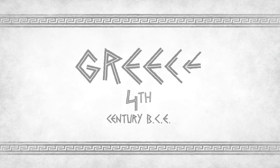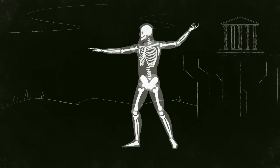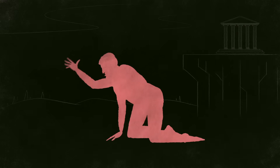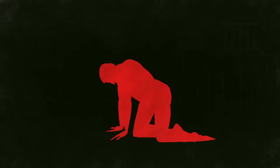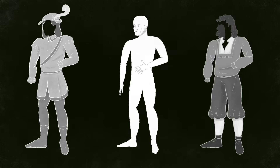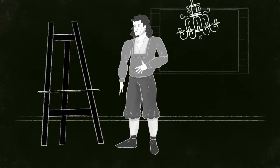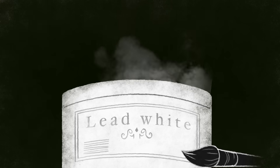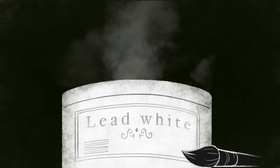Our story begins with white. As far back as the fourth century BCE, the ancient Greeks treated lead to make the brilliant white pigment we know today. In humans, lead is directly absorbed into the body and distributed to the blood, soft tissues, and mineralized tissues. To make their paint, artists would grind a block of lead into powder, exposing highly toxic dust particles.